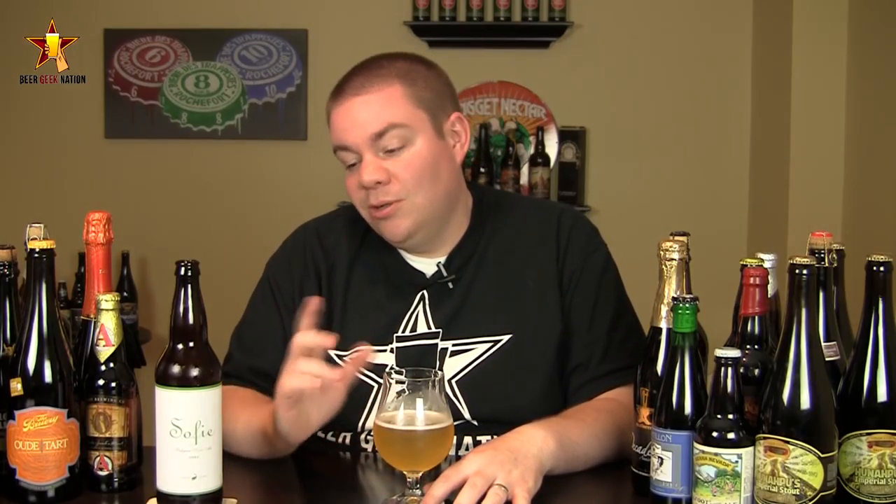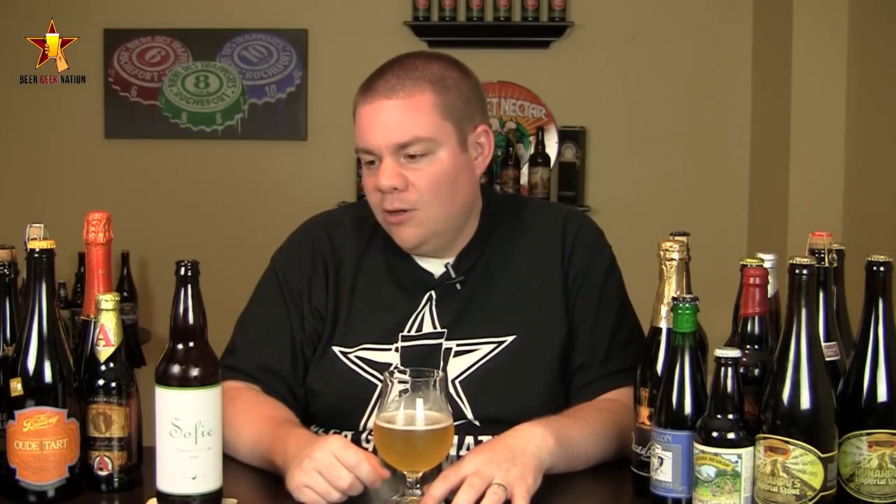I'm surprised — I'm actually genuinely surprised by this one. It's going to get an A from me. Definitely, definitely check this one out. It's a good beer. So with that said, remember folks: life is too short. Drink amazing beers. Cheers.